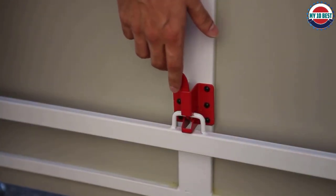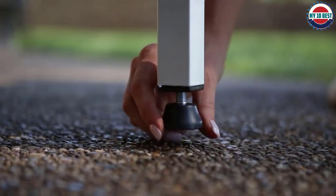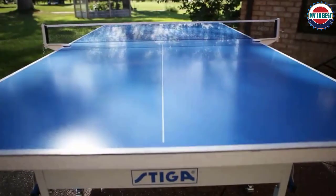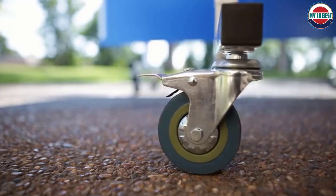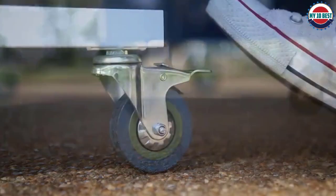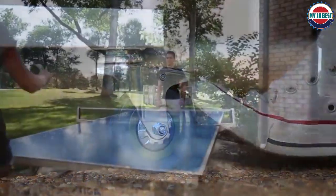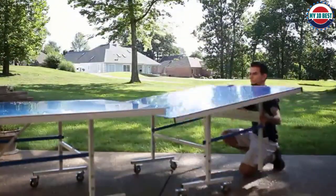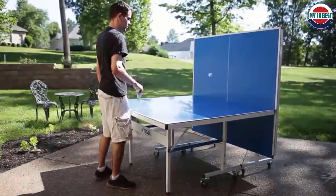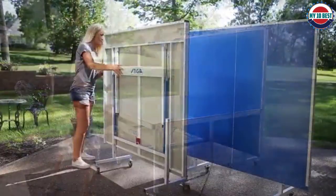The tabletop uses aluminium materials and measures at 6 millimeters thickness. While this is typical for mid-range tables, it delivered an underwhelming ball bounce. The tabletop is also lined with a silky coating, which helps weatherproof the table, but it unfortunately reflects the sunlight. This can be quite irritating for players and can definitely impact gameplay.